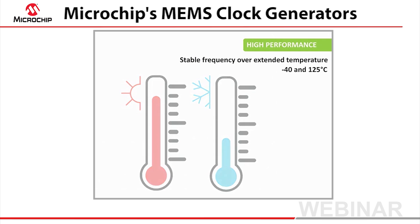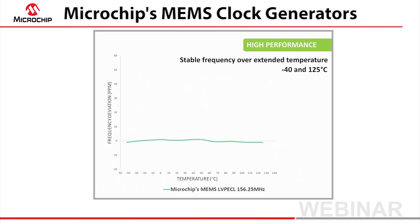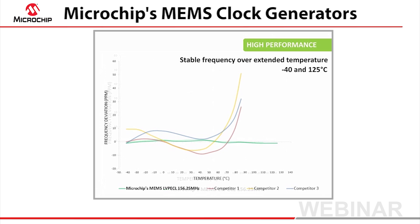The systems are electronically compensated for temperature, and that allows less than 10 ppm frequency deviation between the extended limits of minus 40 and 125 degrees centigrade. By comparison, crystals follow an S-curve frequency relationship with temperature.